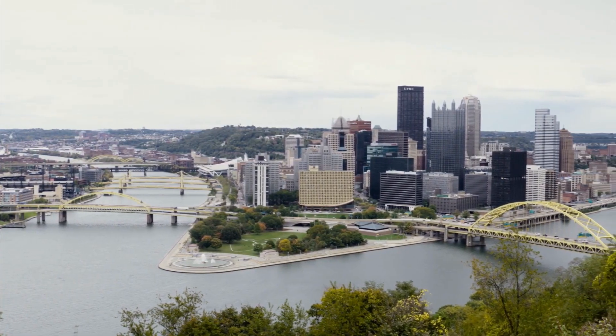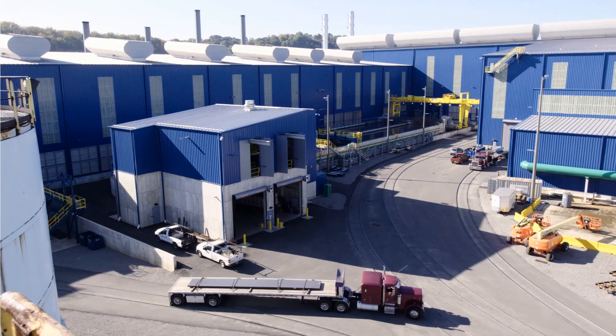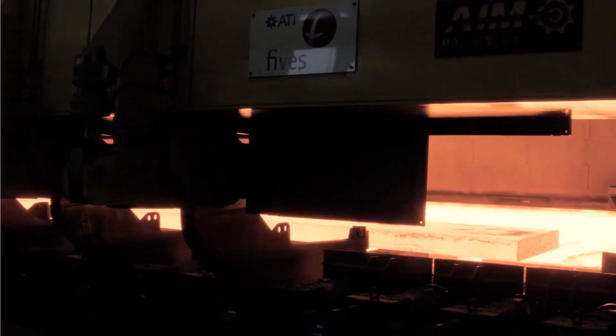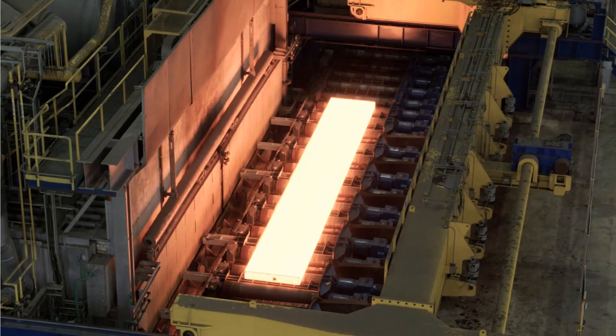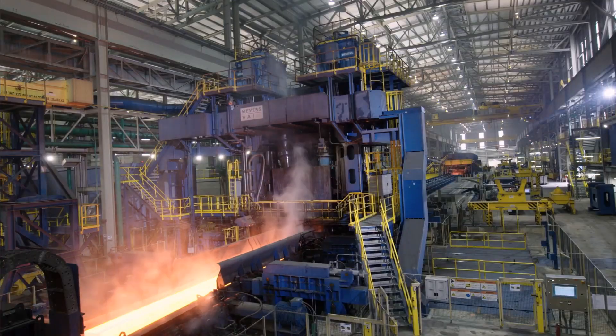However, making metal is not an easy task. Here in Pennsylvania, our industry partner ATI runs one of the greatest and most powerful metal production facilities in the world. Metal production uses high-temperature heat treatments to provide the right mechanical properties. However, when you heat up a metal in the presence of air, even superalloys get oxidized.